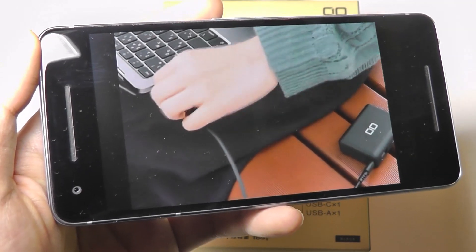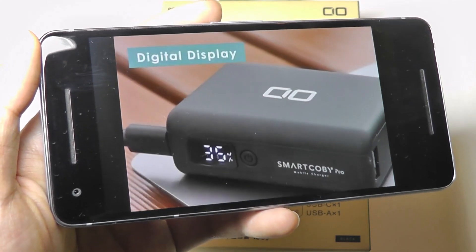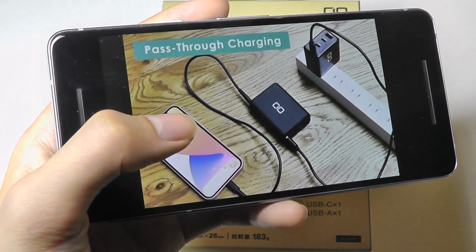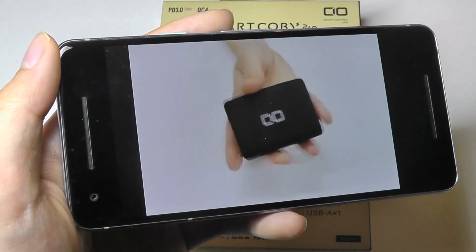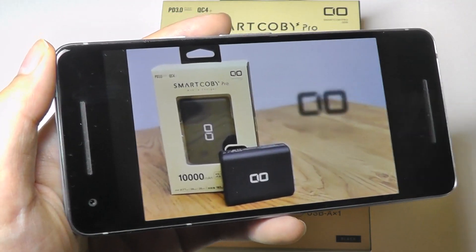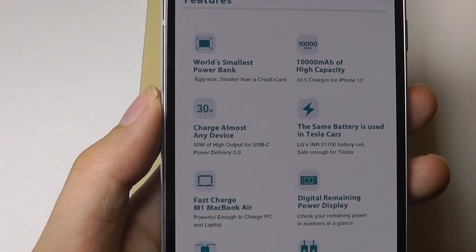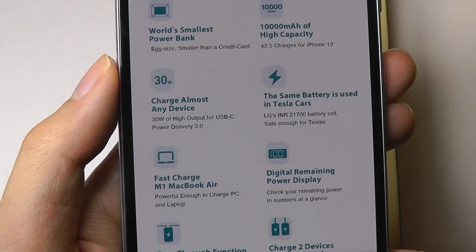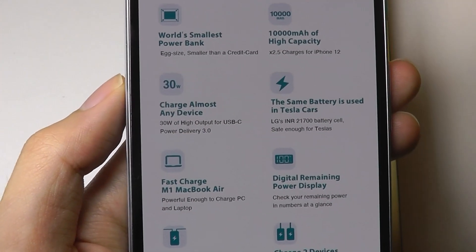So you might get some trickle charging done, but this is more meant for mobile devices. It claims to be smaller than a credit card from the front. It can charge two devices at once. There is one full-size USB Type-A port and one Type-C port that works for both power input and output. It also offers pass-through charging, so you're able to plug it into the wall and it can still be charging your device. It supports Qualcomm Quick Charge 4 as well as Power Delivery 3.0, and it's using the same LG battery cells found in Tesla cars.